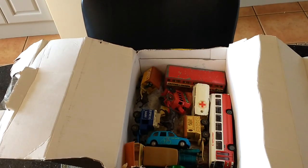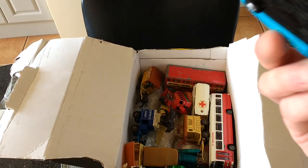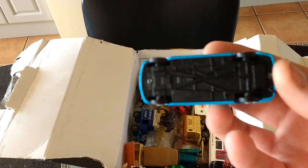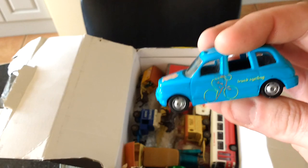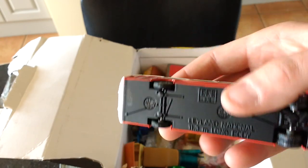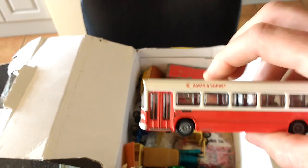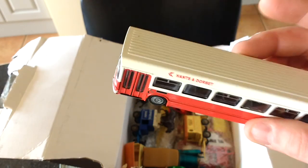So what have we got for 25 quid? We have an Olympic London taxi - Corgi. Not really worth anything. EFE Leyland National - quite a nice one actually, but again not particularly old.